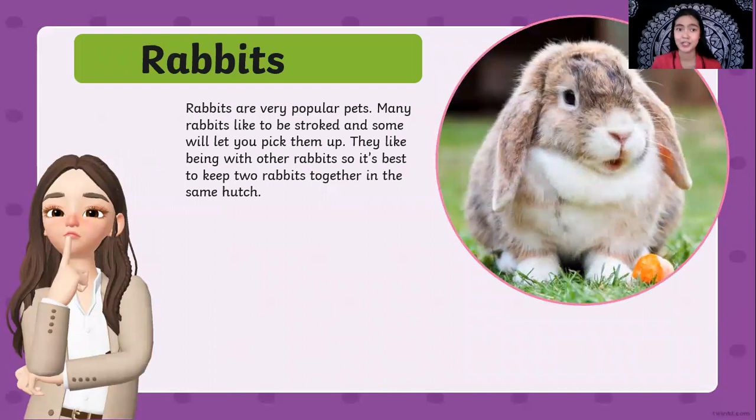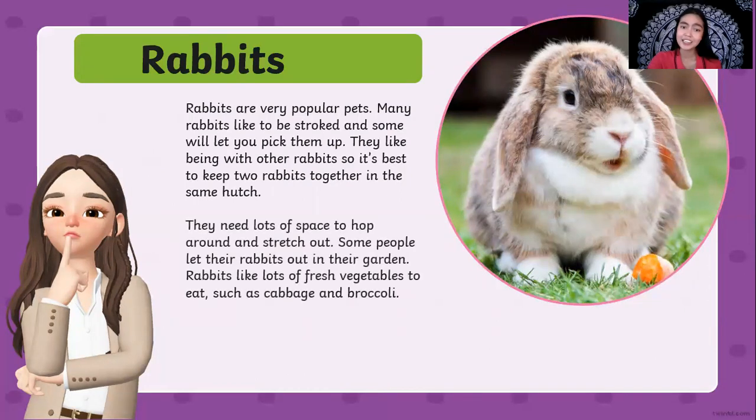Next are rabbits. Rabbits are very popular pets. Many rabbits like to be stroked but some will not let you pick them up. They like being with other rabbits, so it's best to keep two rabbits together in the same hutch. If you have one rabbit, you need to get another one because a single rabbit might get sad and bored. They need lots of space to hop around and stretch out. Rabbits like lots of fresh vegetables to eat such as cabbage and broccoli. So rabbits don't just eat carrots.